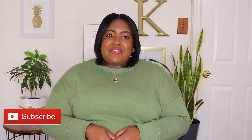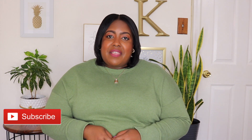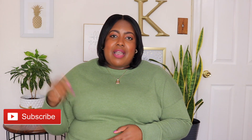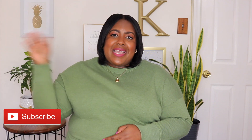Thanks for watching guys! Don't forget to like, subscribe, and share, and comment down below which pieces were your favorite. Also the holiday season is coming up — let me know if you guys are interested in a holiday outfit ideas haul and any other content you want to see more of. Comment them down below and I'll see you in my next video. Bye guys!